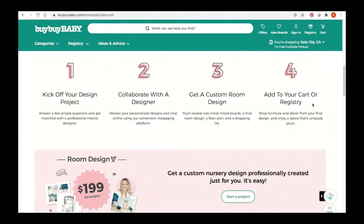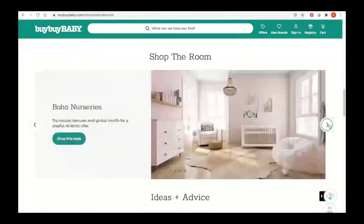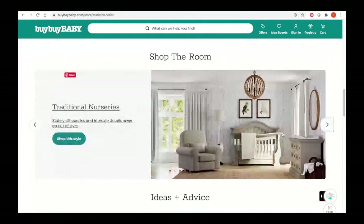Below that, we have our Shop the Room section. You can scroll through here to see our five main design styles and shop rooms within each style category. There's something here for everyone, whether you are looking for inspiration or wanting a quick and easy way to shop. There are complete room designs here, which are really fun to scroll through.